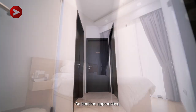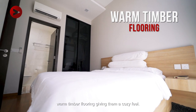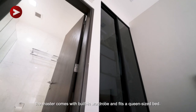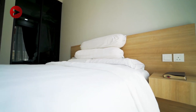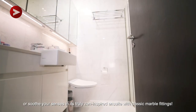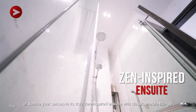As bedtime approaches, head into the bedroom for peaceful rest, with warm timber flooring giving them a cosy feel. As your private oasis, the master comes with a built-in wardrobe and fits a queen-size bed. Pause for a moment and reflect at its personal balcony, or soak your senses in its truly zen-inspired ensuite with classy marble fittings.